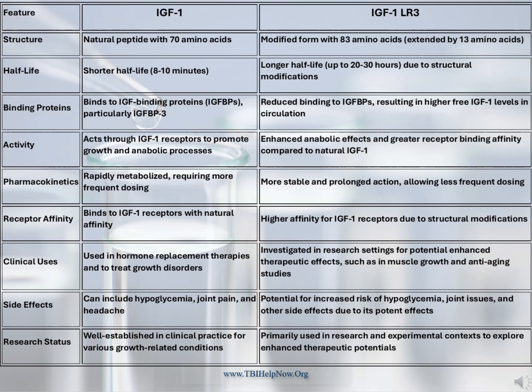This is because IGF-1 is called insulin-like growth factor for a reason — it in fact has about a 10% crossover with the insulin receptors in the brain and body. Just remember what type 3 diabetes is, and you'll see where an additional benefit can be claimed.